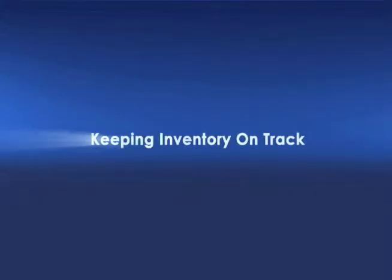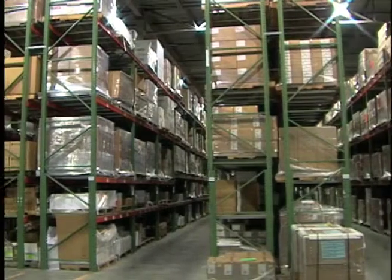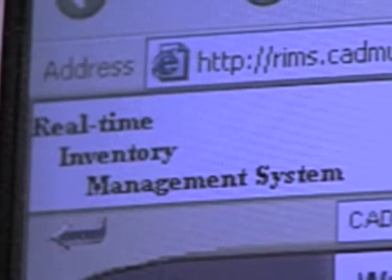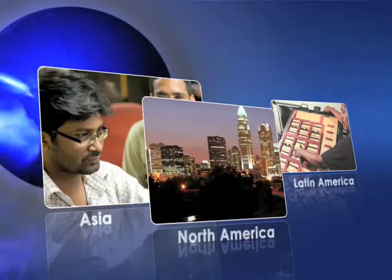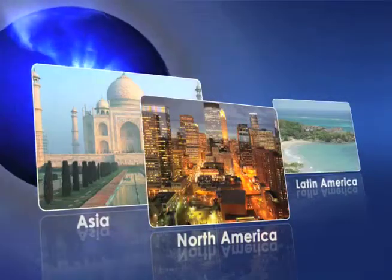Keeping inventory on track. Our service doesn't stop when the product rolls off the press. Through our real-time inventory management system, customers have an open window into worldwide inventory levels and access to numerous reporting options. This greatly reduces problems associated with tracking materials through multiple vendors and dealing with various time and language barriers.